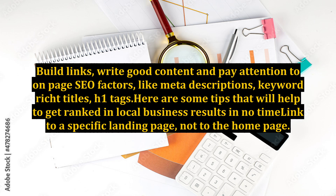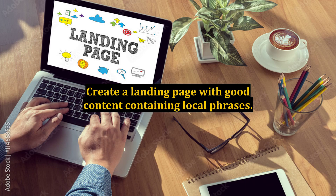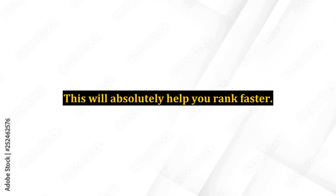Here are some tips that will help you get ranked in Local Business Results in no time: link to a specific landing page, not to the home page. Create a landing page with good content containing local phrases. This will absolutely help you rank faster.